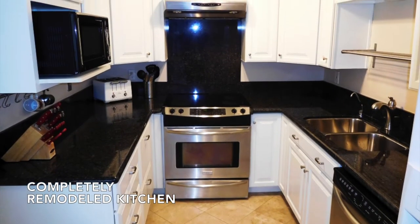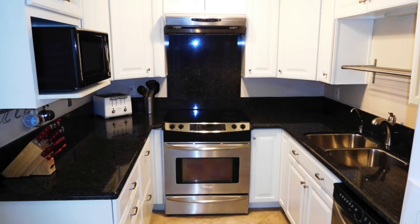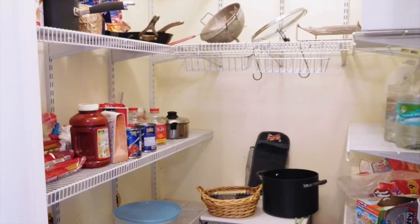Entertaining from this completely remodeled kitchen will be a pleasure. Plus, there is plenty of storage room in the large walk-in pantry.